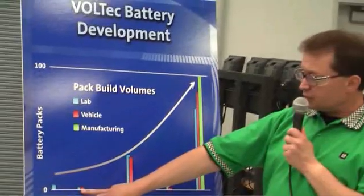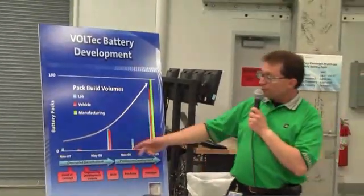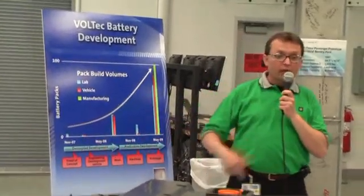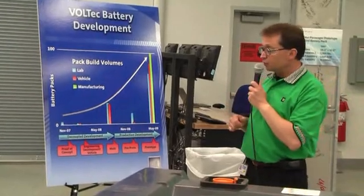We then expanded soon after into our engineering development vehicle phase, where we proved that these concept packs could, in fact, be integrated into an extended range electric vehicle propulsion system.